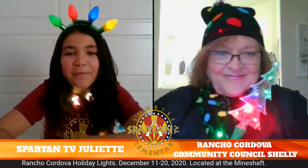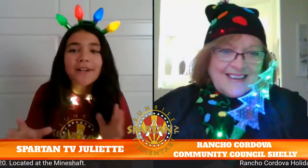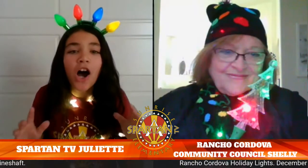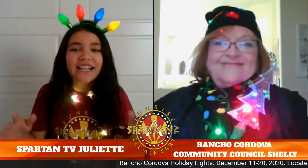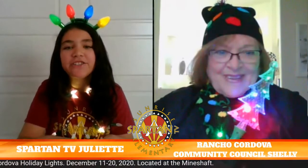Hello, Shelly. Thank you for your time. I'm so glad to be here, Juliet. The Rancho Cordova Holiday Lights — I'm so excited for this event. 200 light features! This event is put on by Rancho Cordova Community Council. I have some questions about it, Shelly.